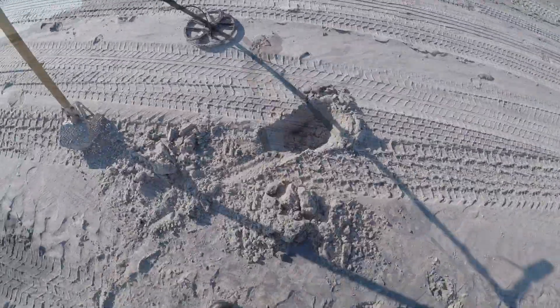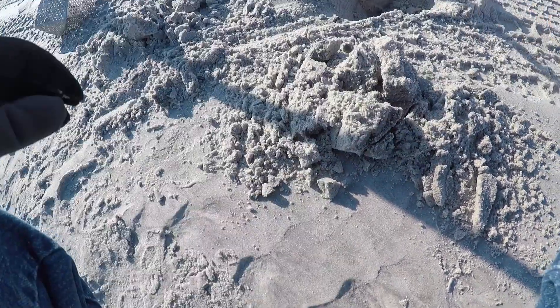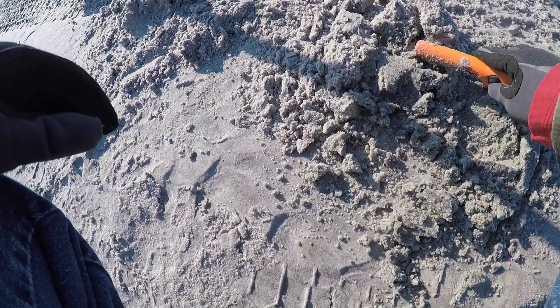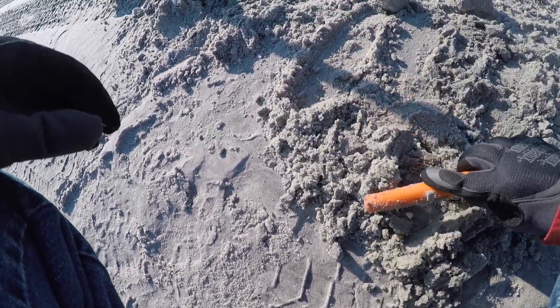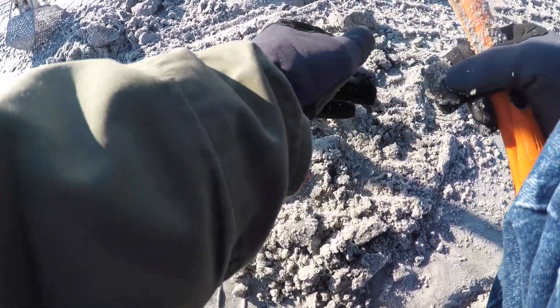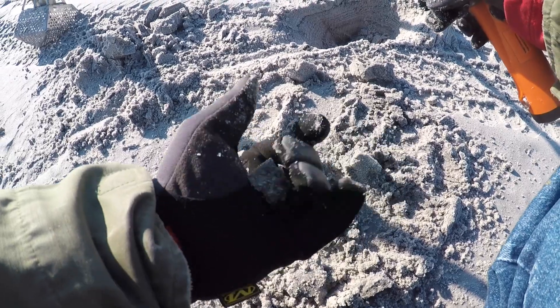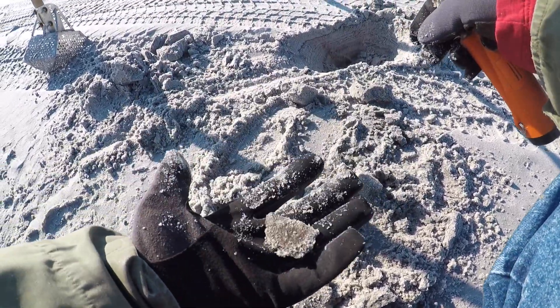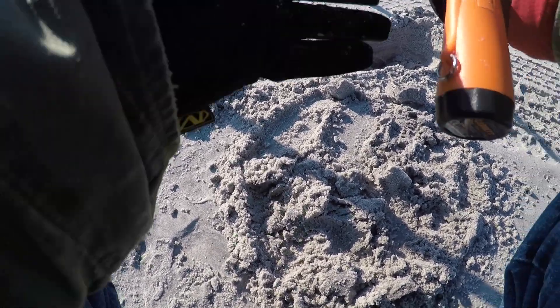Off to the right, I just dug up an 8-9 signal. Let's see what it is. Not bad — a piece of copper sheathing off a ship. Alright, put that in the bag and keep on going.